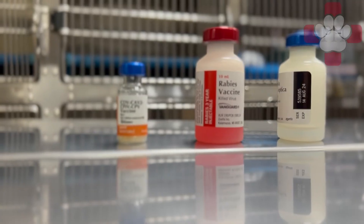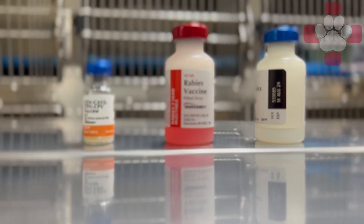For puppies, the core vaccines are the DHPP, Bordetella, and Rabies vaccinations. In the DHPP vaccine, there are four viruses given. The first being distemper, which is a nasty virus that attacks the lungs, gastrointestinal tract, and nervous system and usually is fatal or causes long-lasting damage to your pet. The second virus is a hepatitis virus or adenovirus, which causes damage to the liver, kidneys, and eyes. The third virus is parainfluenza, which is one of the viruses associated with kennel cough complex.